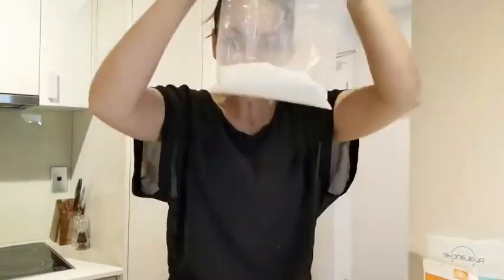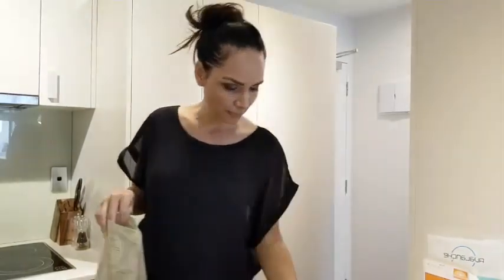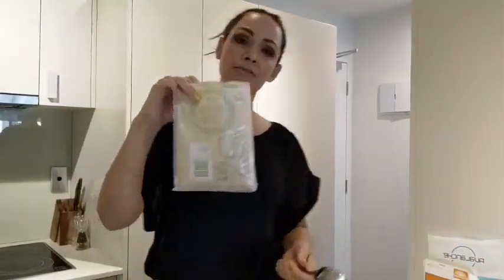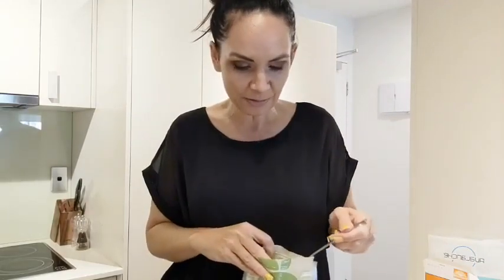Remember this is a coconut and feijoa sponge, so add a couple of teaspoons of desiccated coconut. Give it a stir. I'm also using almond meal — almond flour can be a little harder to find in New Zealand, but I got this at Countdown. The main difference between almond meal and almond flour is that almond meal is ground with the skins on, giving it a darker texture, while almond flour has the skins removed and is quite yellow.